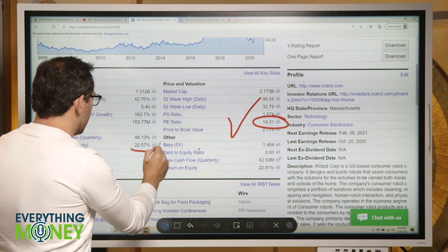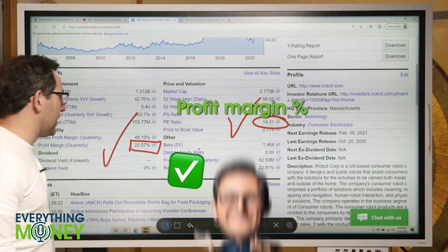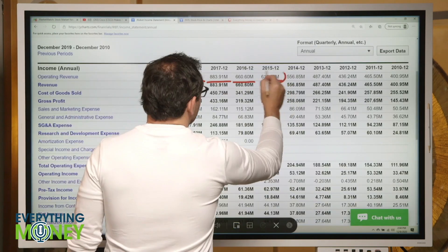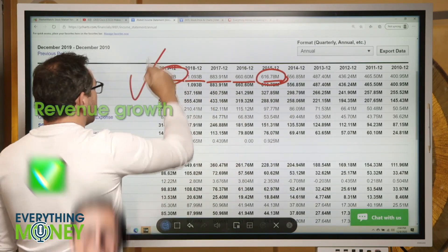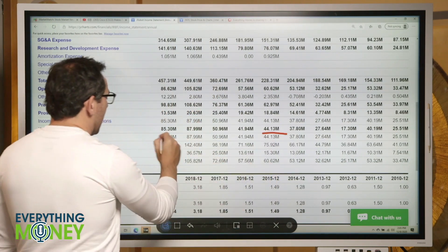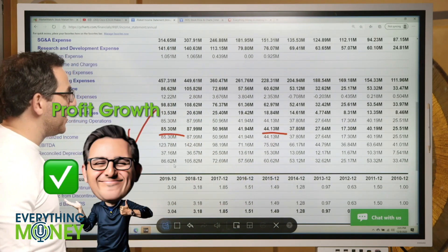Very nice profit margin of 22.5% — check mark. Revenue growth over the past five years: 620 million to 1.2 billion, almost doubling — that's awesome. 44% profit, 85% — check mark. They've doubled their profit.